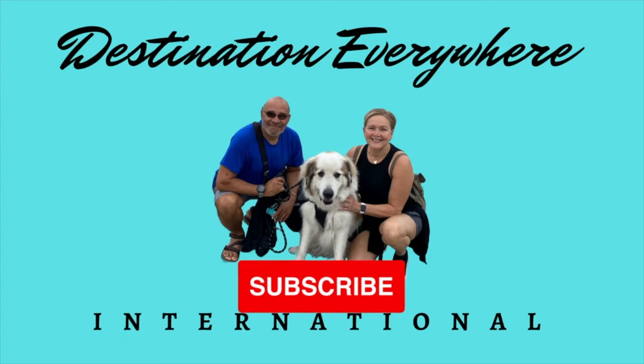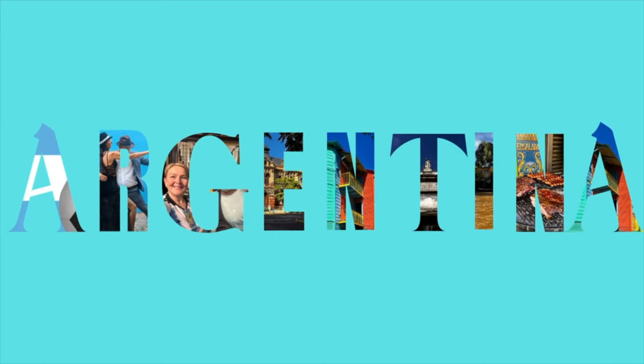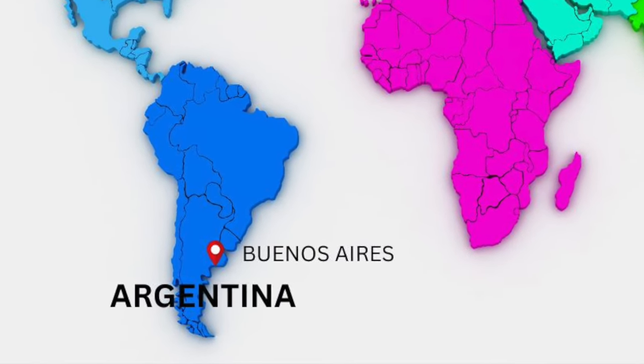Welcome to Destination Everywhere International. We're Mandy in Orlando and we're here to show you around Argentina. Just so we know where we are, Argentina is right here in South America and we're exploring its capital, Buenos Aires.